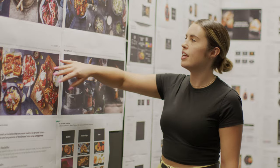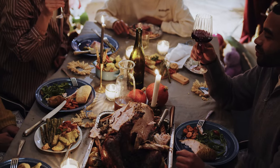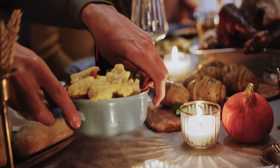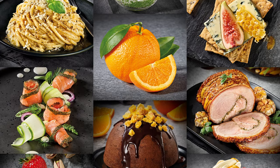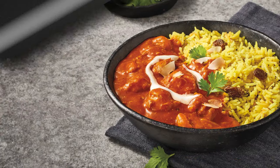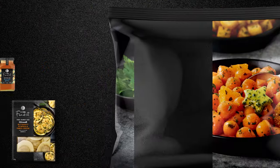Coles Finest celebrates the joy of food and indulgent eating experiences, helping customers experience the Coles Finest difference. Our creative solution saw the incredible food offering itself become the natural hero of the brand identity. The logo mark and seal of quality, the packaging design and custom detailing ensure the sophisticated range redesign is consistent across category and for all future products.